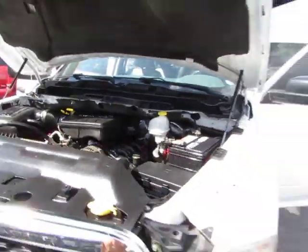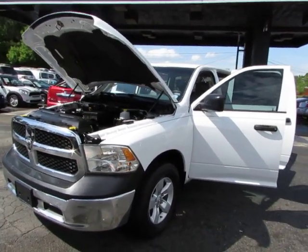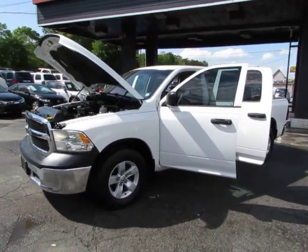Come test drive this Dodge Ram today here at Auto Selection Charlotte. Give us a call at 980-406-3020. Hablamos Español, visítenos aquí en Auto Selection Charlotte. Llámenos a 980-406-3020.